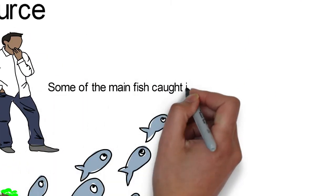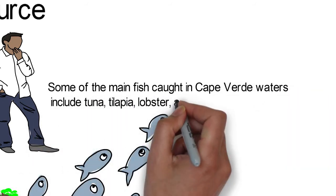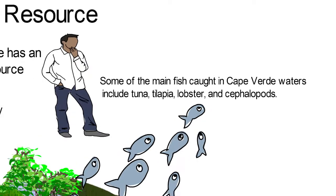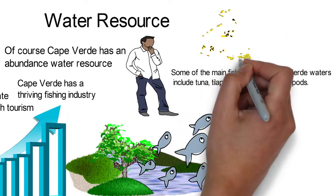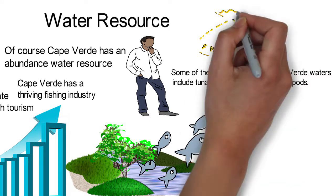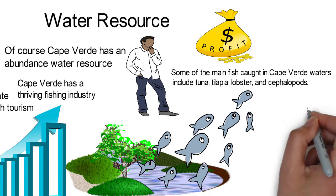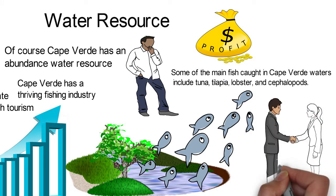Some of the main fish caught in Cape Verde waters include tuna, tilapia, lobster, and cephalopods. Most of the fish is exported to Europe, and in 2013, the fishing sector brought in $58 million for Cape Verde. Their government has partnered with foreign companies to grow the fishing industry.